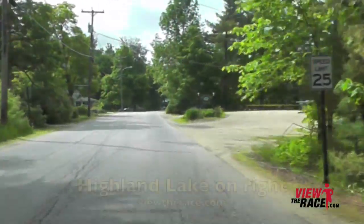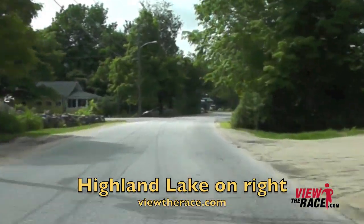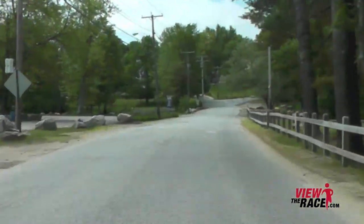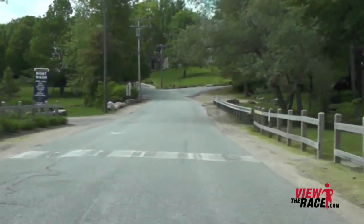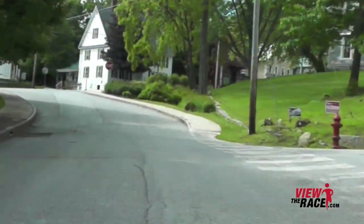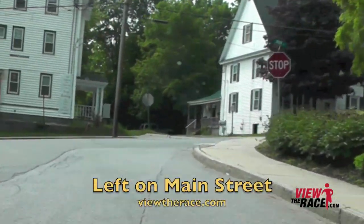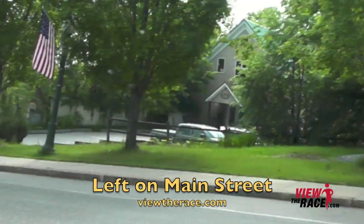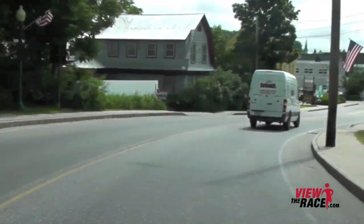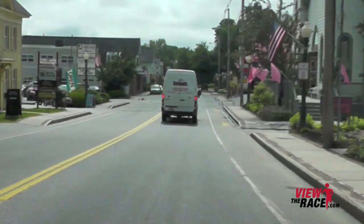As the road flattens out just slightly, you're still going slightly downhill. Highland Lake is on your right hand side, and the Town Beach. You're going to bear left as we head towards Main Street. The road just tilts up ever so slightly — just a very small incline — but you're going to take an immediate left onto Main Street and then start going downhill again.